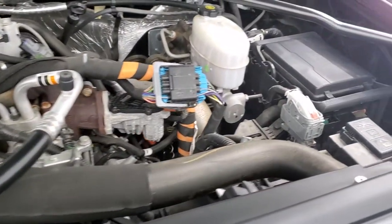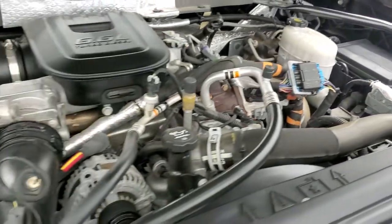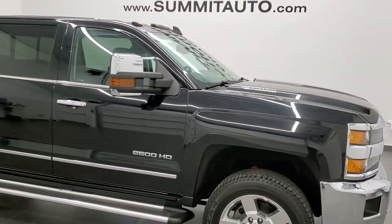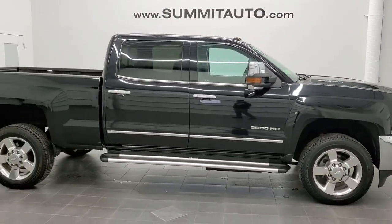Once again, this truck has been fully safety checked and inspected by our service shop, has a fresh oil and filter change, all the fluids have been checked and topped off, and this truck is 100% ready to go. To see more pictures of this truck and one of over 450 new and used cars, trucks, SUVs, minivans, Wranglers, half tons, three quarter tons, and one tons, visit our website.